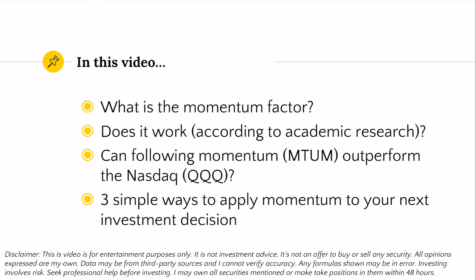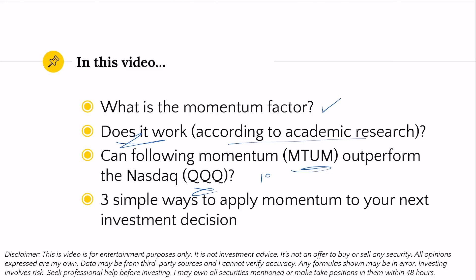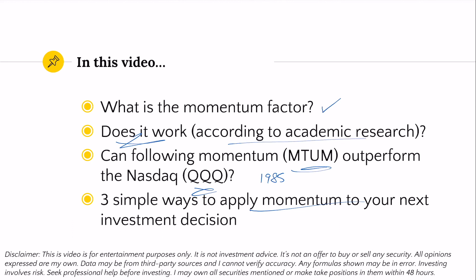In this video, we'll cover what is the momentum factor, does it work, and then one question that you guys have been really interested in is how the momentum index or ETF MTUM compares to the NASDAQ QQQ. I'm going to be showing you what the long-term returns of the momentum index are compared to the NASDAQ going back to 1985. And then finally, at the end of the video, we'll talk about three simple ways that you can apply momentum to making your next investment decision.